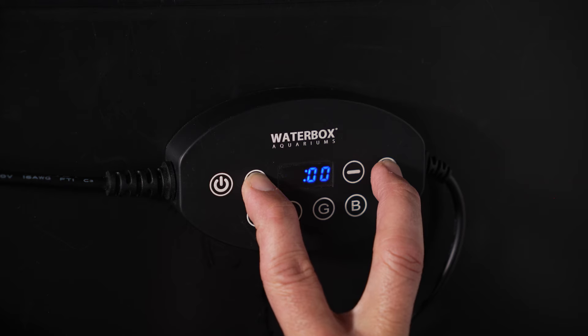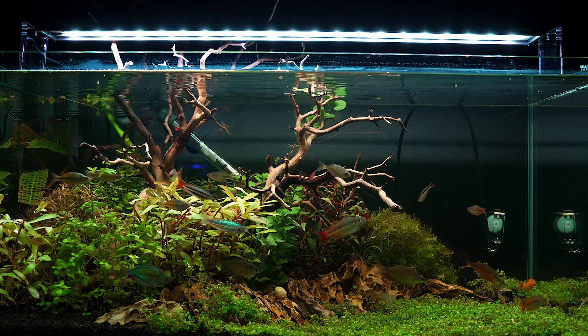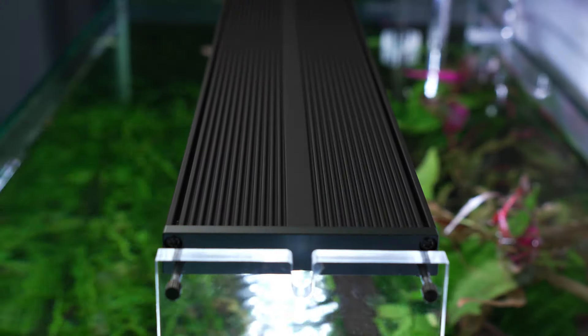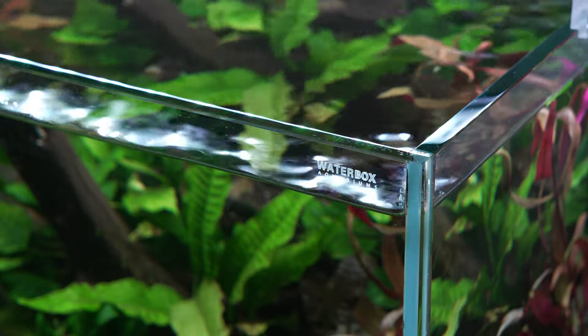Simplify your routine with our integrated timer. Set your lights to automatically adapt to your schedule, ensuring your aquarium is always beautifully lit. The FLED is IP68 rated, one of the highest waterproof certifications for electrical equipment, giving you confidence our lights will stand up to the harsh aquatic environment.